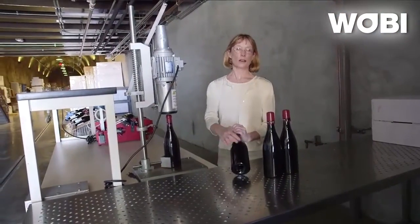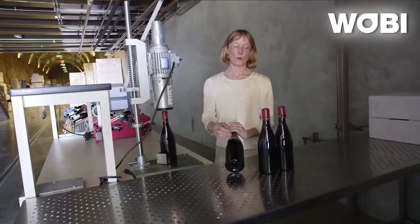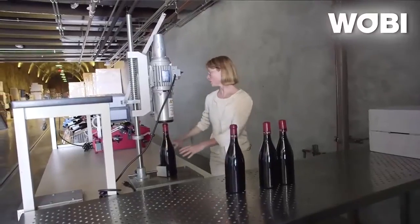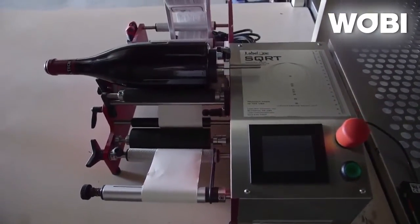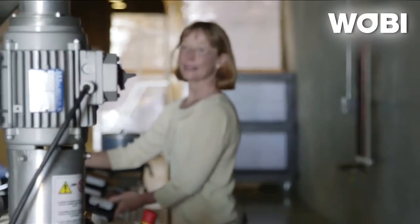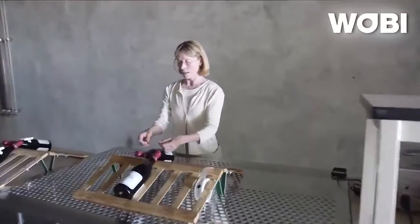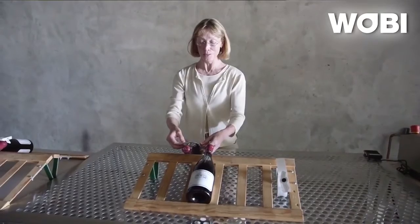We store shiners because we age our wine two years before we release it to market. When we pull it out of storage and we're getting ready to label it, it looks like this. The first step is putting the capsule on, then we move to put the label on. It's also pretty manual — just a one-label-at-a-time machine. After the front and back label get put on, we go to the neck label, which is put on manually.